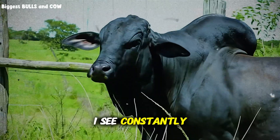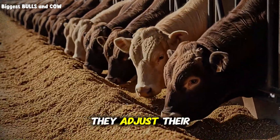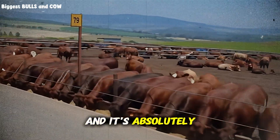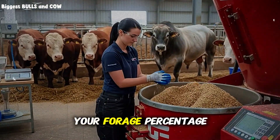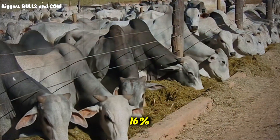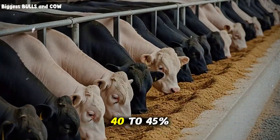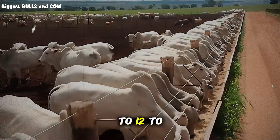Here's a mistake I see constantly: producers create one TMR recipe and run it all year long. Top feedlots adjust their formulation based on cattle weight, weather conditions, forage quality changes, and even grain prices — this is called dynamic formulation, and it's absolutely critical. For growing cattle at 400 to 700 pounds, your forage percentage should be higher, around 50 to 60 percent of dry matter, with protein levels at 14 to 16 percent. As cattle move into the finishing phase — 700 pounds and up — you gradually shift toward higher energy density, dropping forage to 40 to 45 percent, increasing grain to 50 to 55 percent, and reducing protein to 12 to 14 percent.